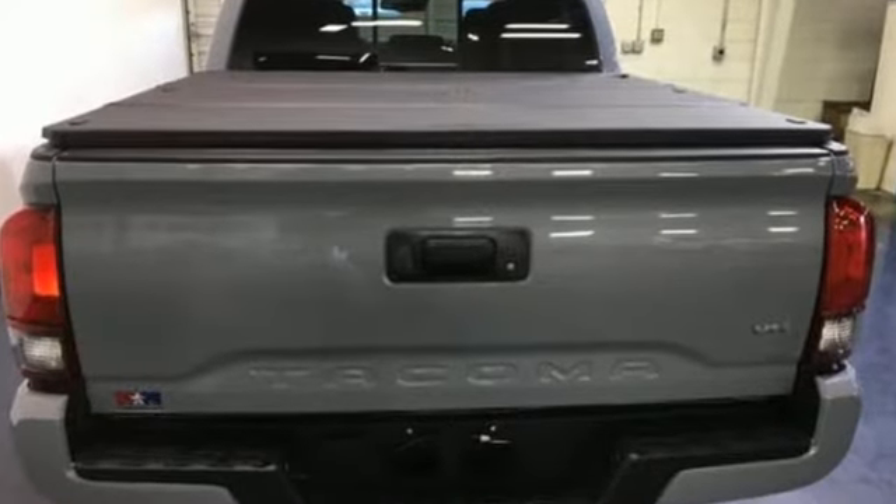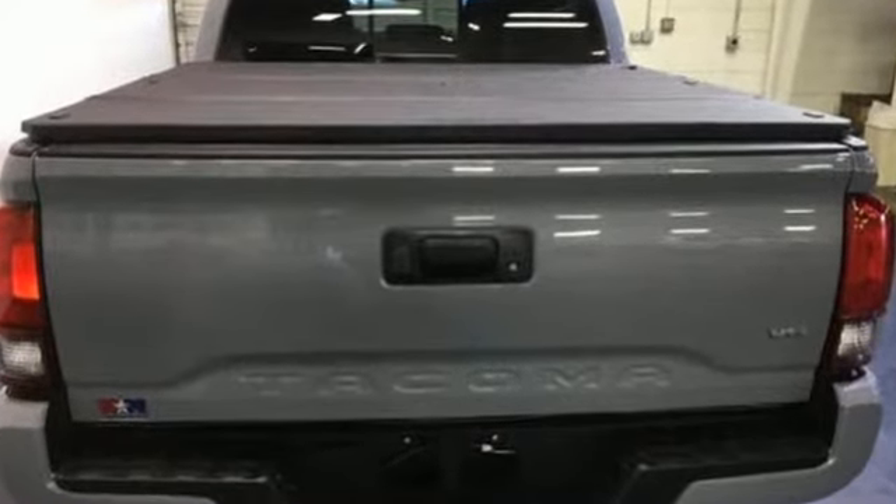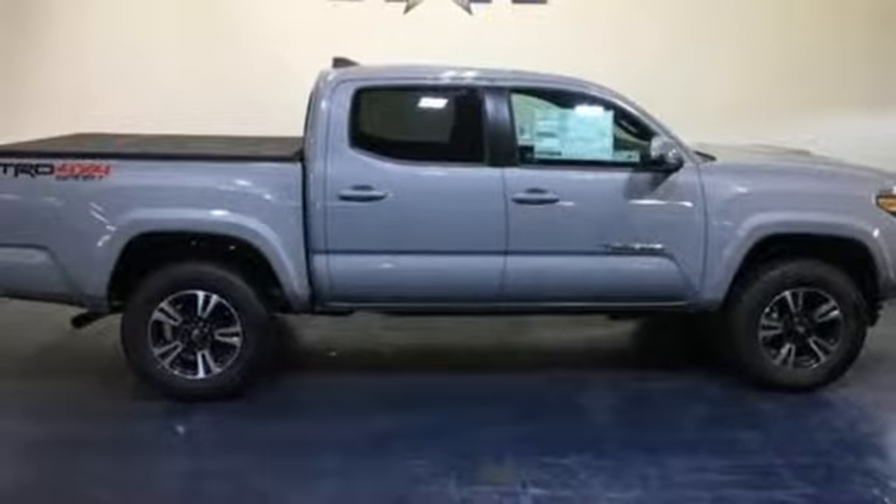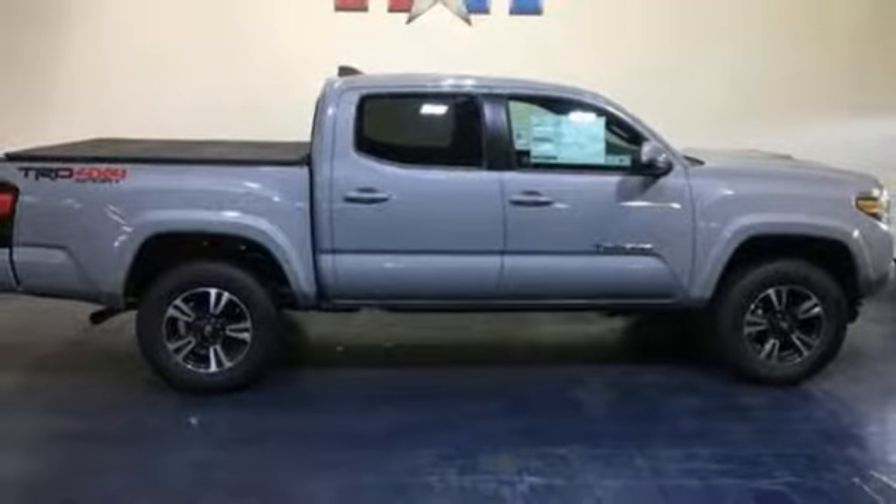V6 engine, electronic shift on the fly, trailer hitch receiver, streaming audio, wireless phone connectivity, manual tilting steering column, front tow hooks, four-wheel drive, and voice activation.